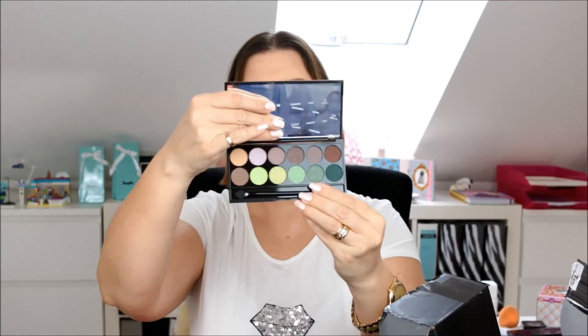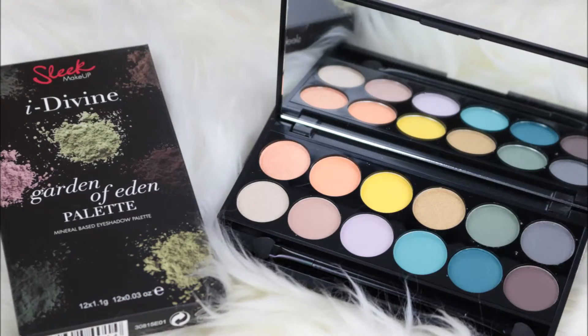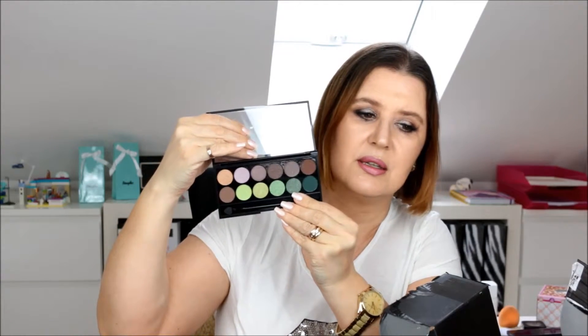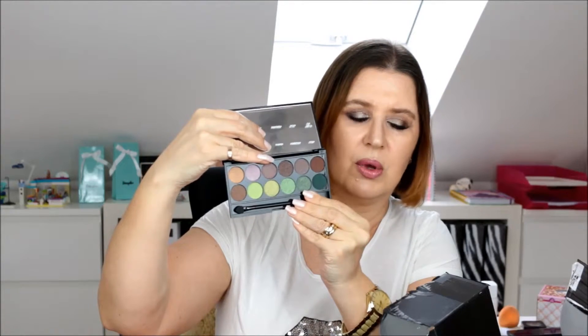This one is the 'Garden of Eden' palette — that's a nice name. They're mainly browns and greens, very natural. The brown ones and the green ones look beautiful as well.